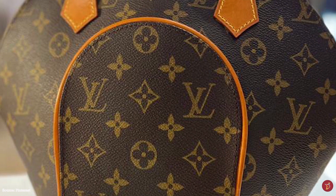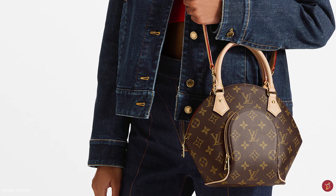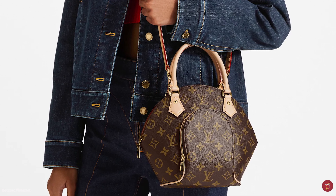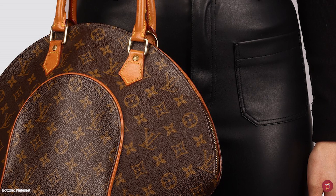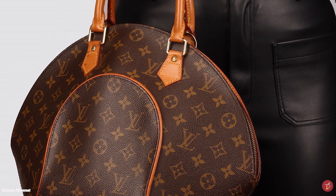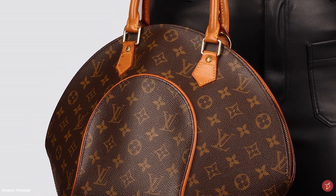The Louis Vuitton Ellipse bag is perfect for everyday use — the perfect combination of vintage and modern typical of the Louis Vuitton fashion house. It will easily hold all your belongings and effortlessly accentuate any casual look. A simple and timeless bag from Louis Vuitton, a great bag to consider adding to your collection.